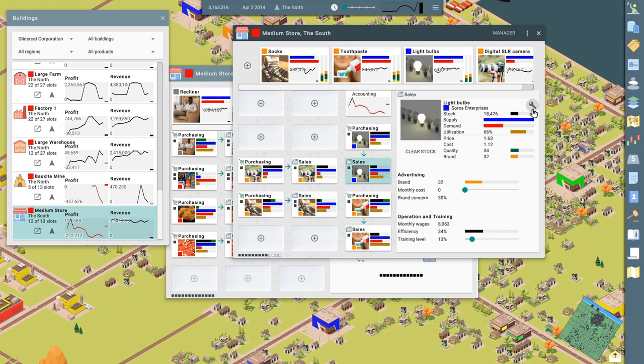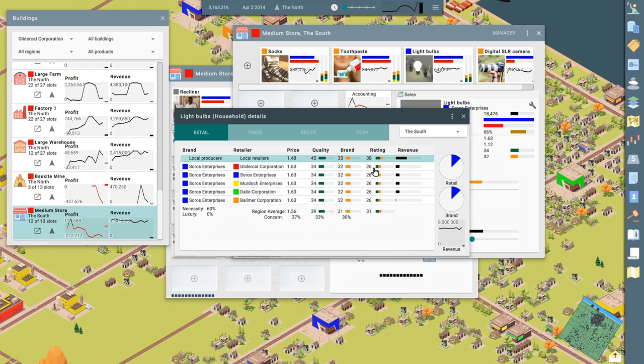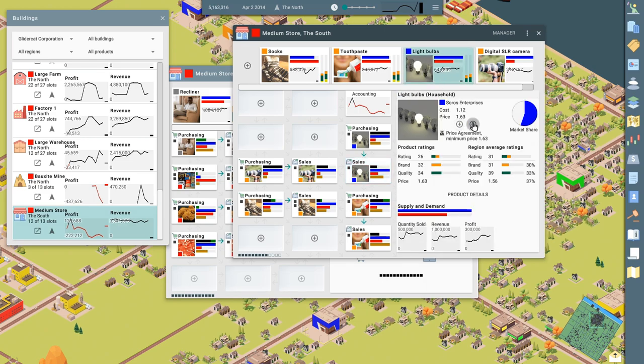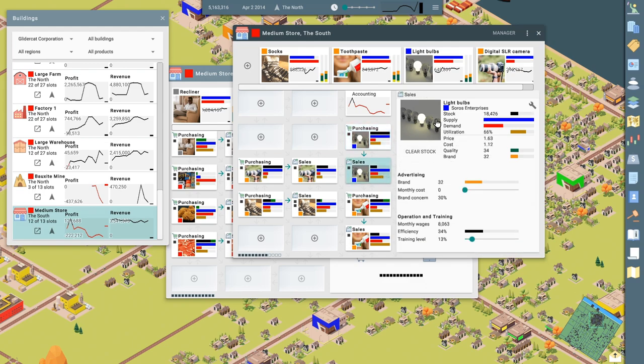Light bulbs — let's see where we're at against our competitors in the South. Our rating is 26 — everybody's at 26. Everybody's selling for $1.63. Let's sell for a little cheaper — maybe we can steal some market share. We have a minimum price agreement, so we can't sell lower than this based on who we're buying it from. So we're kind of stuck with where we're at on that. Is it profitable? We're not investing in the brand — we could do that to kick up demand a little.